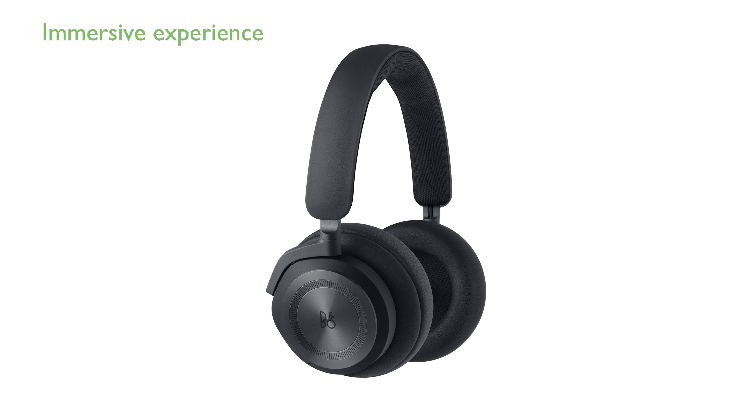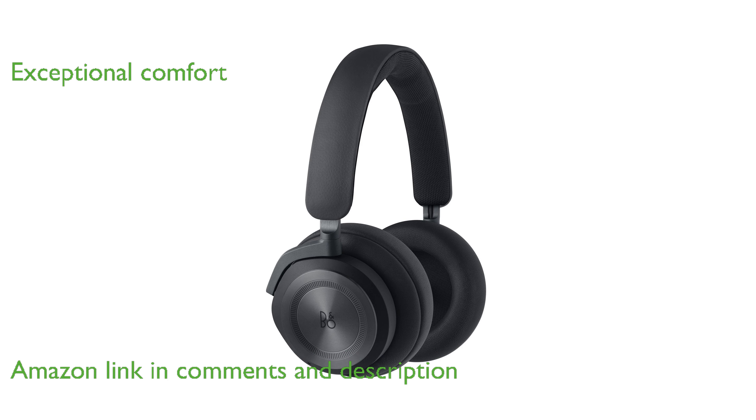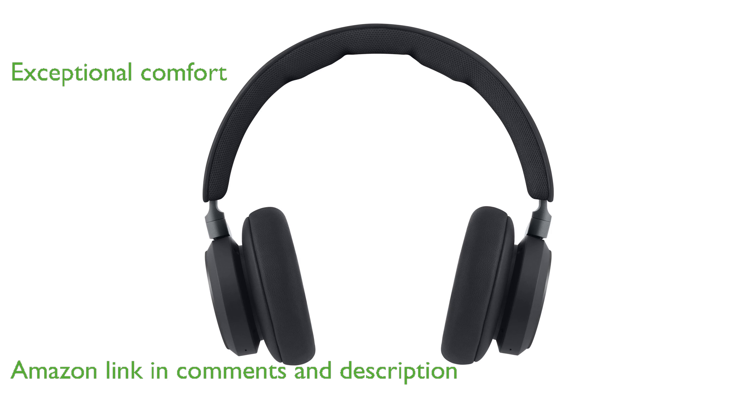The Beoplay HX wireless headphones offer an immersive listening experience with advanced active noise cancellation technology. Crafted with premium materials like soft lambskin and memory foam, these headphones ensure exceptional comfort during extended use.